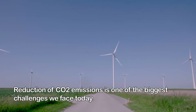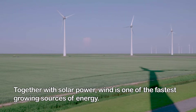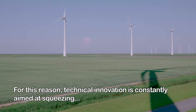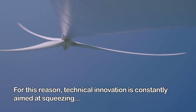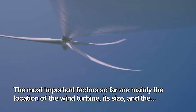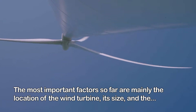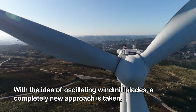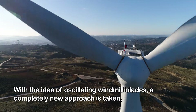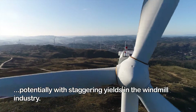Reduction of CO2 emissions is one of the biggest challenges we face today. Together with solar power, wind is one of the fastest growing sources of energy. For this reason, technical innovation is constantly aimed at squeezing more kilowatt hours from a windmill. With the idea of oscillating windmill blades, a completely new approach is taken — potentially with staggering yields in the windmill industry.